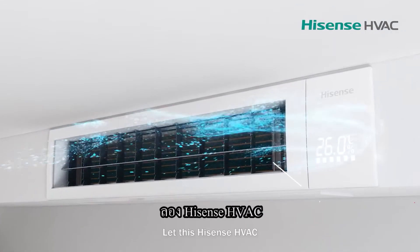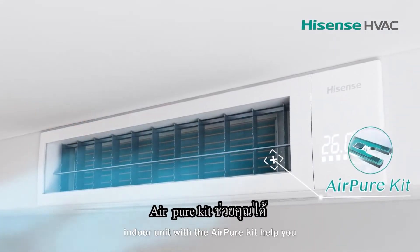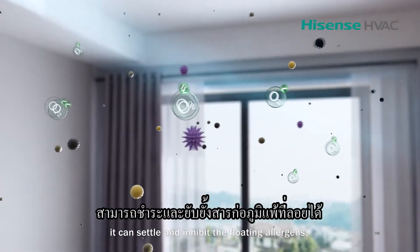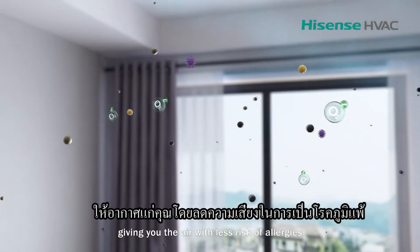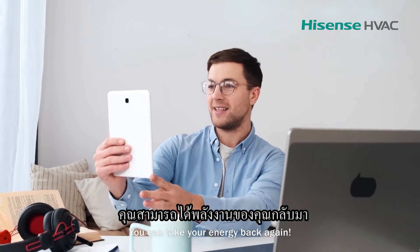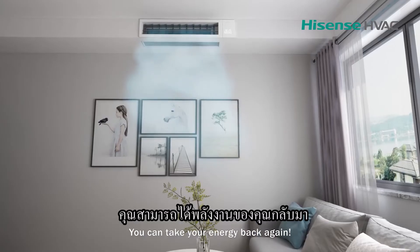Hisense HVAC indoor unit with AirPure kit can help you. By releasing negative ions, it can settle and inhibit floating allergens, giving you air with less risk of allergies. Now the air is pure and healthy. You can take your energy back again.